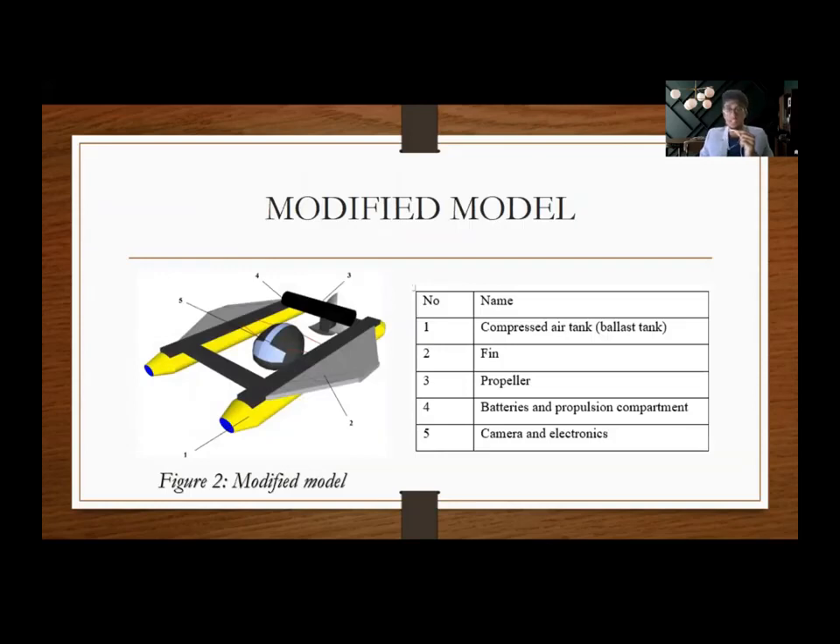Moving on, this is the modified model. After modifying and redesigning the original model, we obtained this modified model, which is a better version. Figure 2 shows the modified model with labeling. We believe it is very efficient as we can control and monitor its movement underwater. It can travel even deeper into the sea due to its slim design, and its height has been lessened.